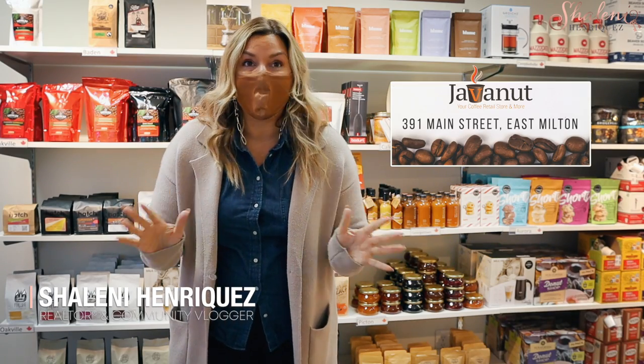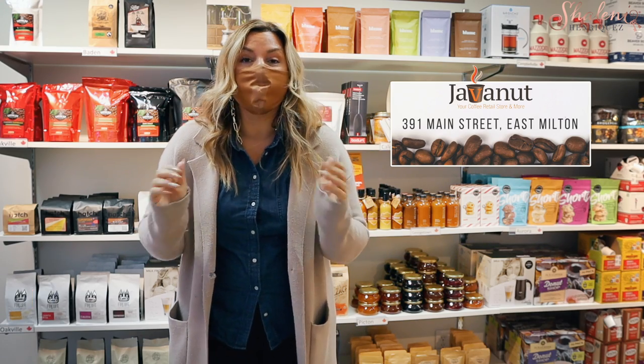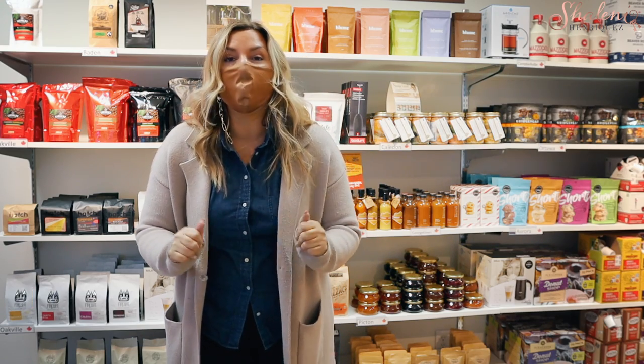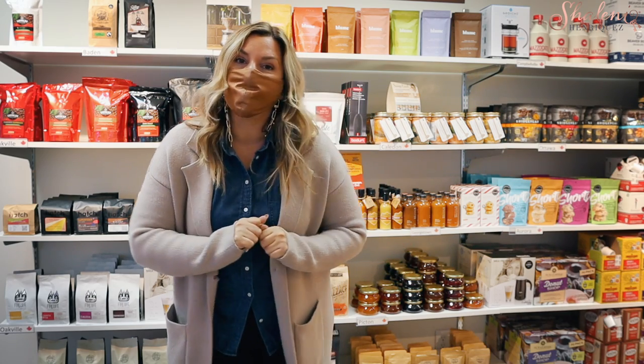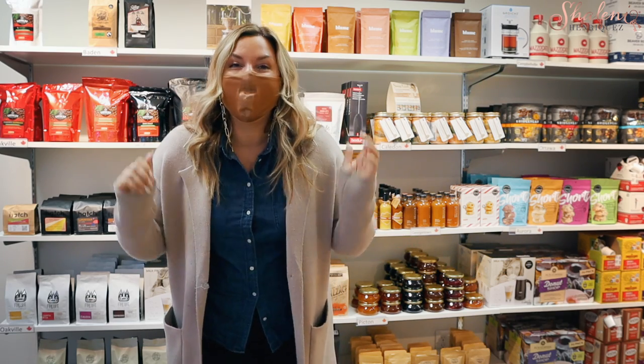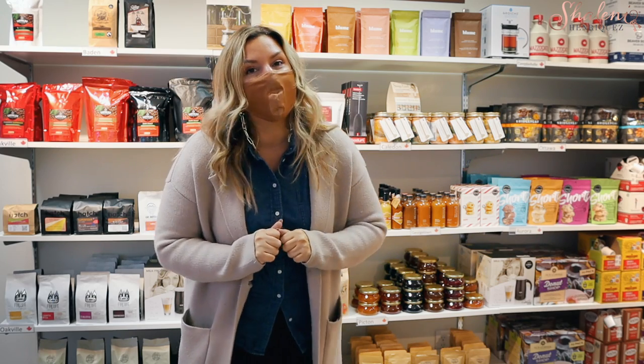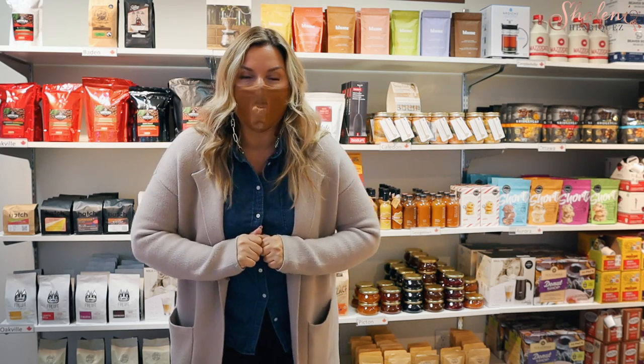Welcome to day six of our 12 days of giveaways. I'm here at Javanet on Main Street. If you haven't been in here before, you're definitely going to want to come and check it out. They have lots of amazing gift ideas, so make sure that you watch this video to the end because we have an awesome giveaway. But I'm not going to tell you about all of the amazing things in here — I'm going to let the owner, Laura, tell you about all of the awesome gifts that you can pick up this holiday season here at Javanet.